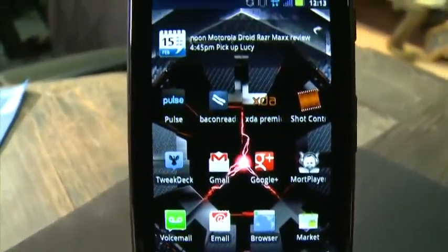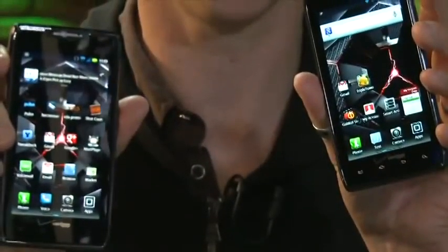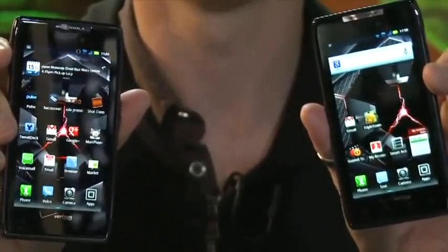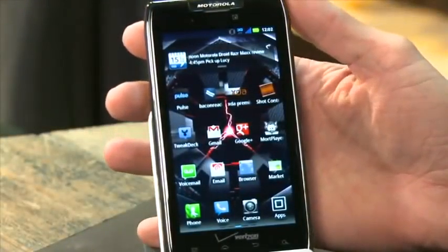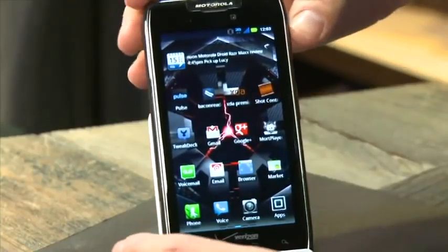I'm Jason Howell with Twit.TV and I'm here with the Motorola Droid RAZR Maxx. This is the next model of the Droid RAZR and has one key differentiating feature from the original. Let's take a look at the things that are very similar between these two phones. As with the Motorola Droid RAZR, it's super lightweight with a thin profile.